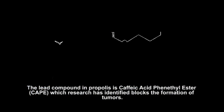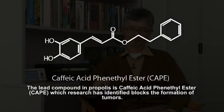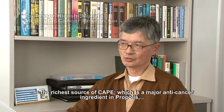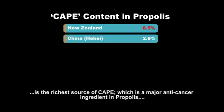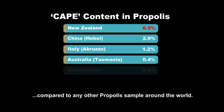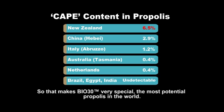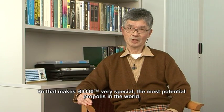The lead compound in propolis is CAPE, caffeic acid phenethyl ester, which research has identified blocks the formation of tumours. The New Zealand propolis extract, Bio30, is the richest source of CAPE, which is a major anti-cancer ingredient in propolis compared to any other propolis samples around the world. So that makes Bio30 very special and most potential.